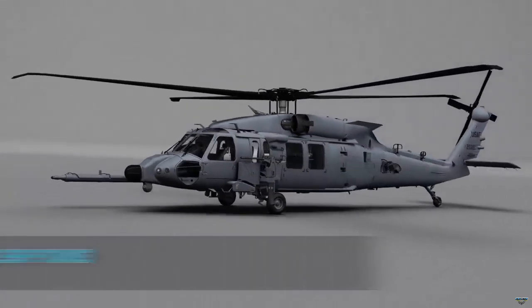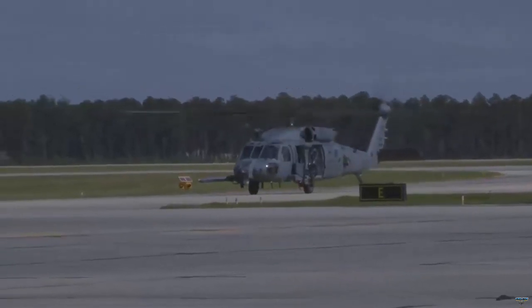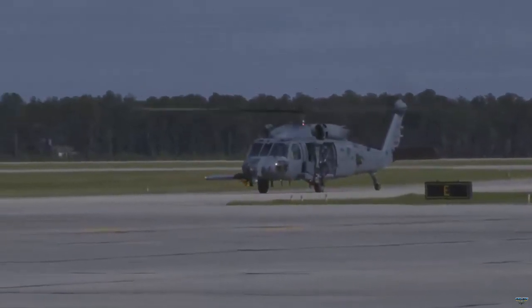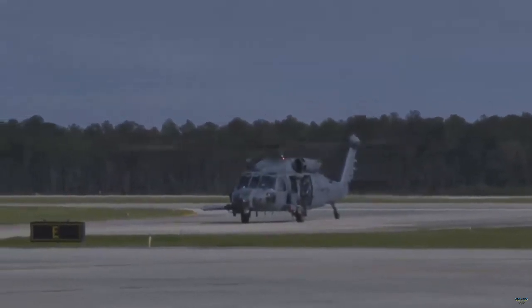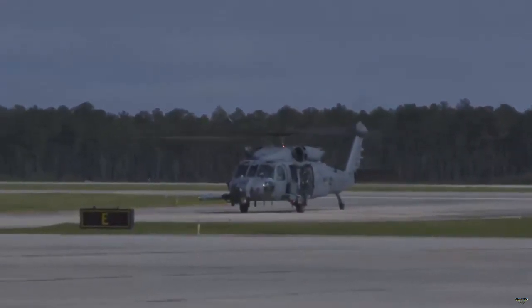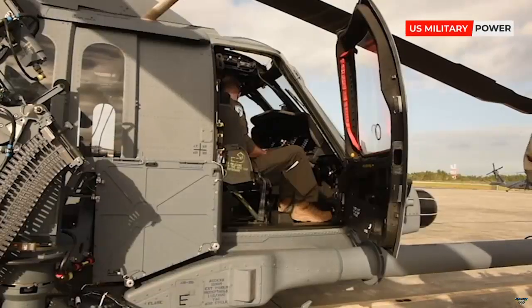The HH-60W has a wide range of capabilities, including an advanced ARC-210V UHF communication system, Rockwell Collins avionics and mission equipment, and an advanced glass cockpit.